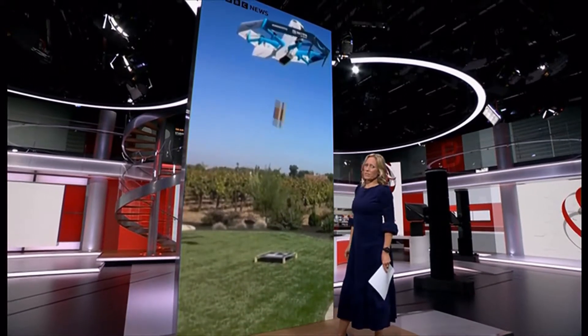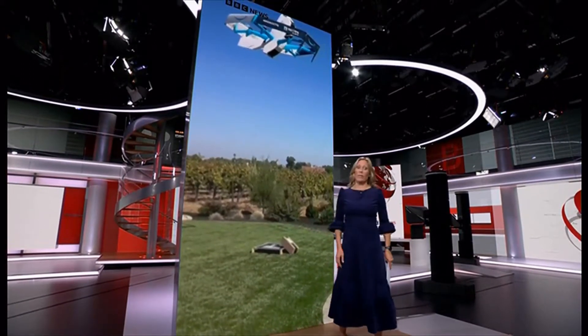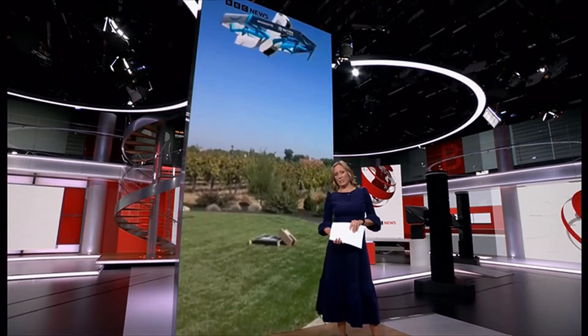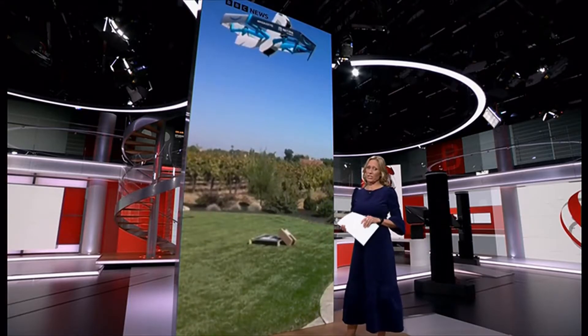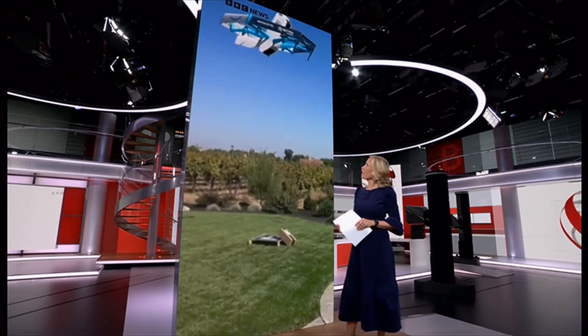Now, imagine if your Amazon parcel arrived like this. Well, that is what they are planning to start doing in the UK from next year. They'll use the drones in just one location to begin with, but for now they're keeping quiet on where that actually is.